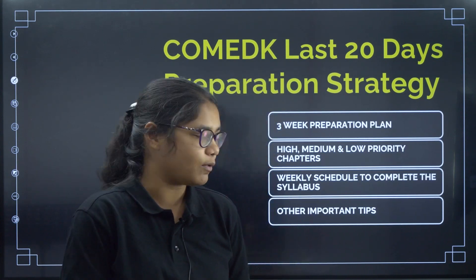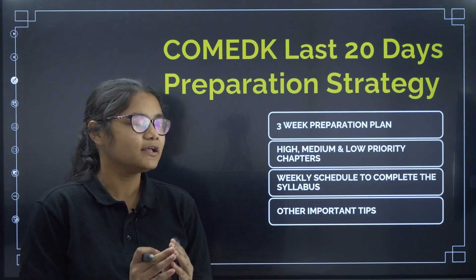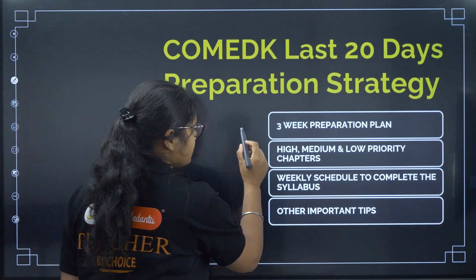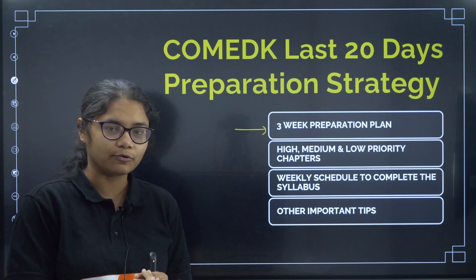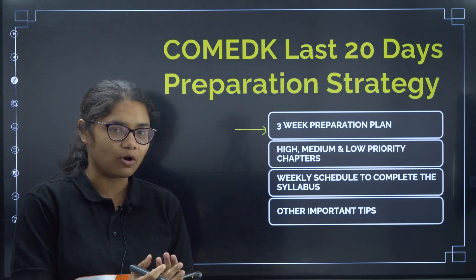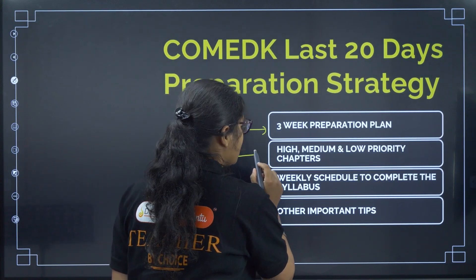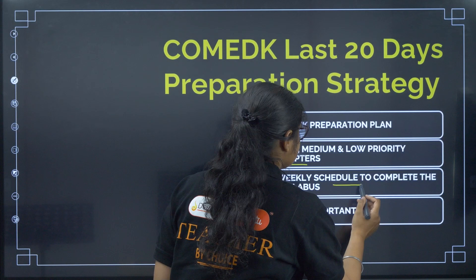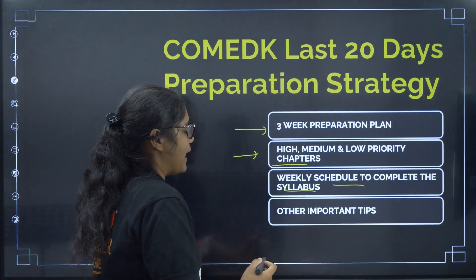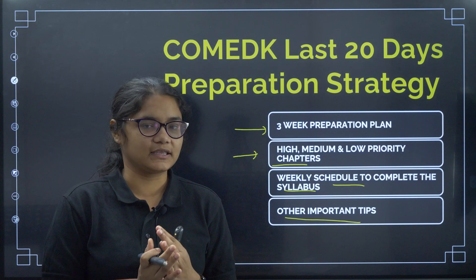In this video we will be discussing: the 3-week preparation plan, what you should do in these 3 weeks, which chapters you should focus on, how many questions and mock tests you should write. I will also tell you all the high, medium, and low priority chapters for COMET K, give you a weekly schedule to complete the syllabus, and discuss some other important tips.